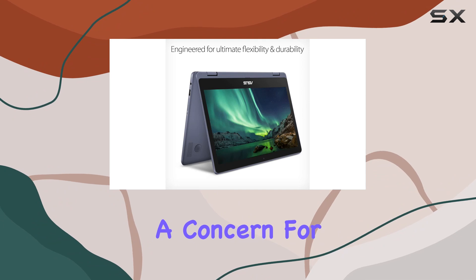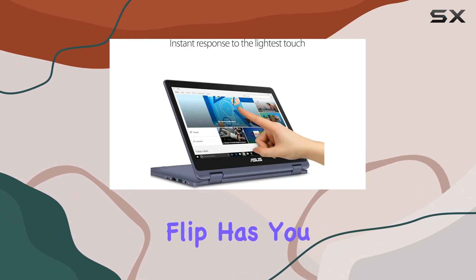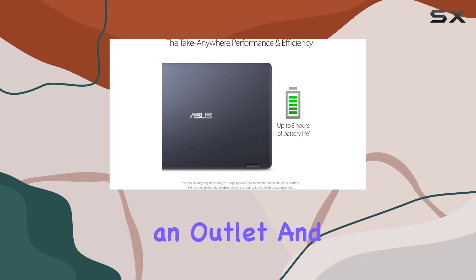Battery life is always a concern for mobile users, but you can rest assured knowing that the VivoBook Flip has you covered. With an all-day battery life of up to 8 hours, you can work and play without constantly worrying about finding an outlet.